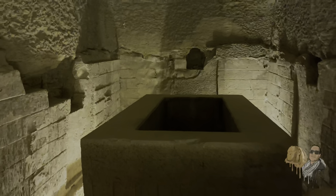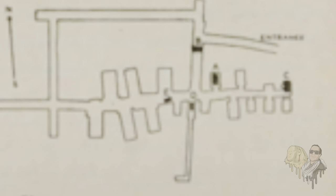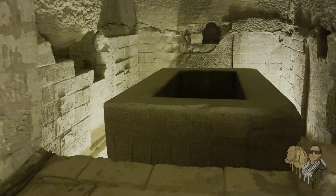Previously, the Apis Bulls would have been buried in wooden boxes in the older part of the Serapium, beyond the locked doors to our right. This red granite sarcophagus is the oldest of all the granite boxes we will see here in the greater gallery. It exhibits detailed panels and well-preserved hieroglyphic inscriptions with funerary texts consecrated to the Apis Bull, which was viewed as an aspect of Osiris in his earthly manifestation.